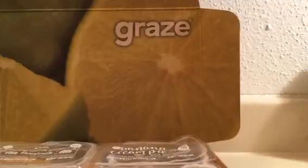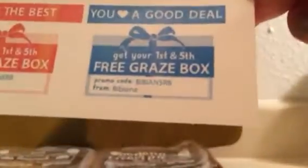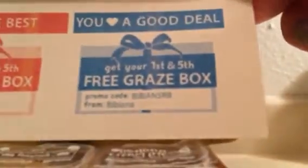I just wanted to show you what I got last week from Graze. First, I want to give you the little code to get your first and fifth box for free. That's the promo code: B-I-B-I-A-N-5-R-B. That's how I started — getting my first one free. It hasn't been my fifth one yet; I think I'm barely on my third one. Anyway, that's the promo code.